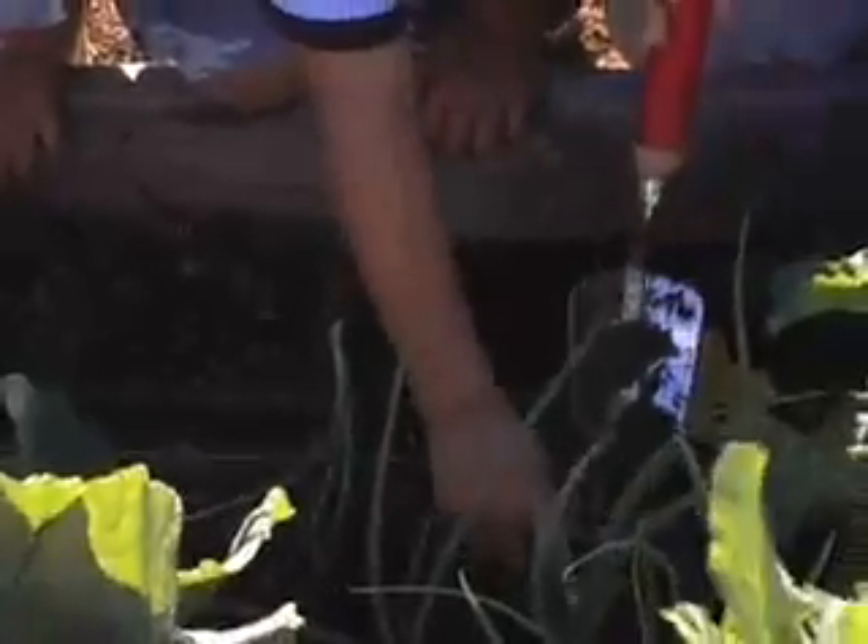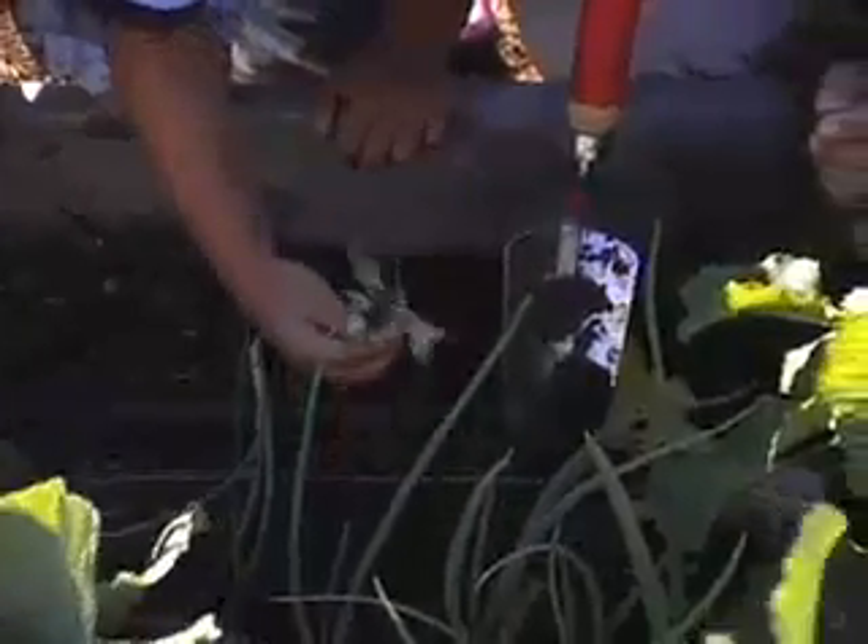We started off at the beginning of the year with a garden project with Cindy Elliott, who is our garden coordinator. She basically wanted to show the kids from beginning to end what it would take to make plants grow. She started with talking about soil and the different parts of soil, so we had the kids examine different types of dirt.